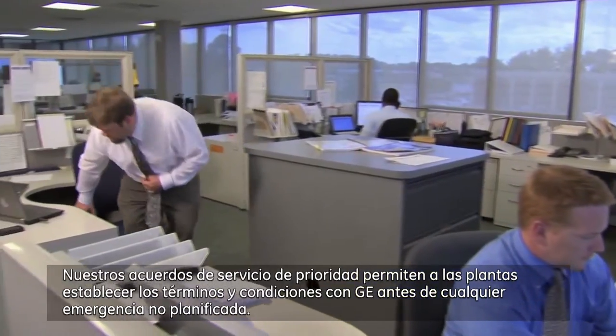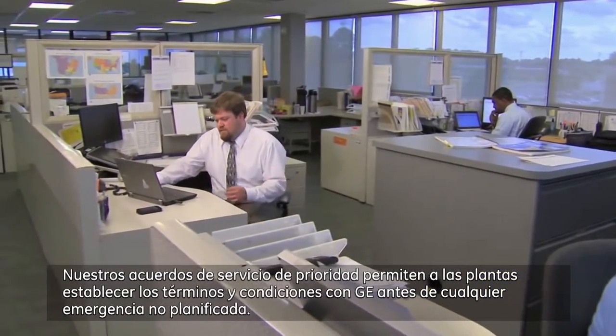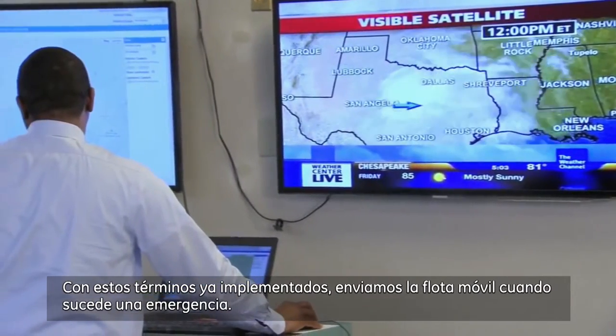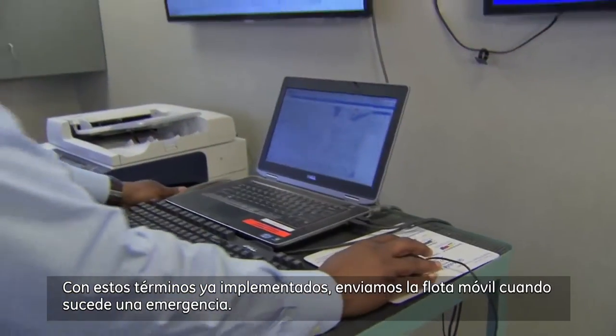Our priority service agreements allow plants to set up terms and agreements with GE prior to any unplanned emergencies. With these terms already in place, we deploy the Mobile Fleet when an emergency happens.